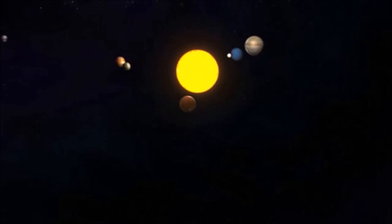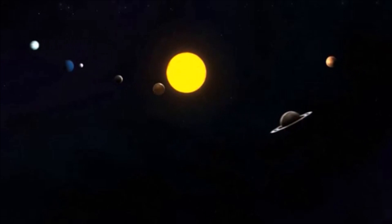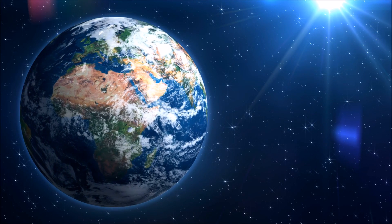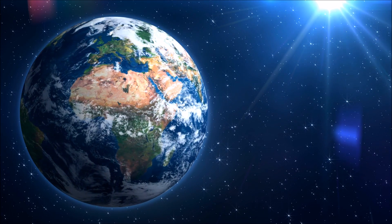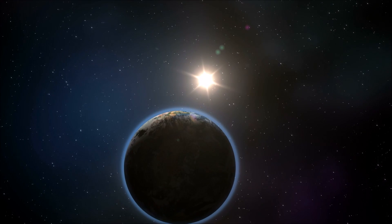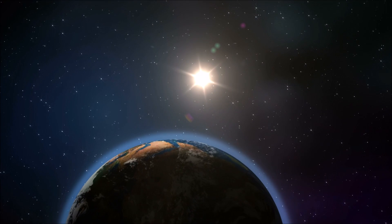Usually, a year is 365 days long. This is about how long it takes for the Earth to travel once around the Sun. However, the time it takes for the Earth to rotate once — one day — and the time it takes for the Earth to circle the Sun once — one year — don't actually have anything to do with each other. Because of this, a year works out to be just about 365 and one-quarter days long.